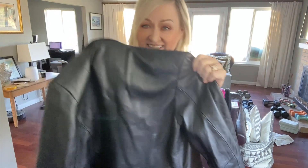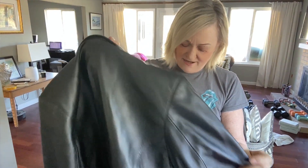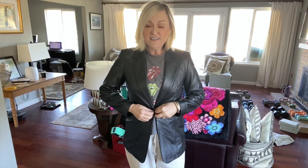This is like a 90s — I don't know exactly what era this is from — but I wanted a leather jacket that was just a classic blazer. Yes, it's missing a button, which is easy enough to fix. And there you go. It's beautiful.